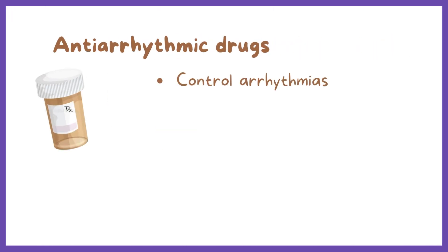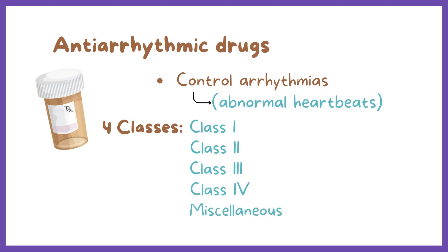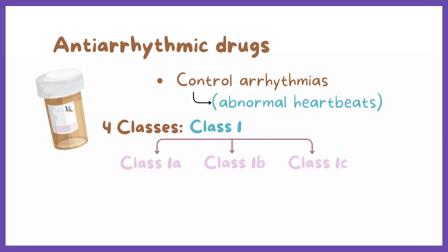Antiarrhythmic drugs help control arrhythmias or abnormal heartbeats. There are four main groups of antiarrhythmic medications: class 1 sodium channel blockers, class 2 beta blockers, class 3 potassium channel blockers, class 4 calcium channel blockers, and miscellaneous or unclassified antiarrhythmics. We'll focus on class 1 antiarrhythmics, which are further broken down into 1A, 1B, and 1C.